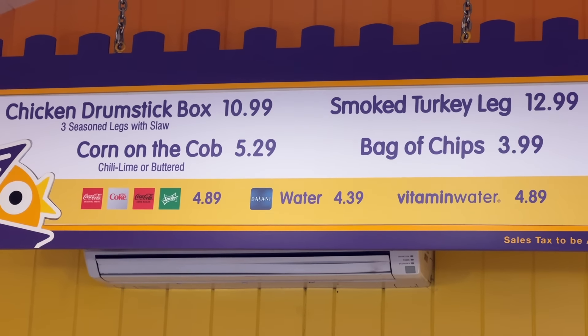Near the end of Pixar Pier is Bing Bong's Sweet Stuff, which looks like a gift shop from the outside, but if you head inside you'll find another bakery like Trolley Treats with most of the same stuff. It also sells specialty frozen beverages themed to the Inside Out IP. If you like Slurpees, be sure to stop by and give one a try.